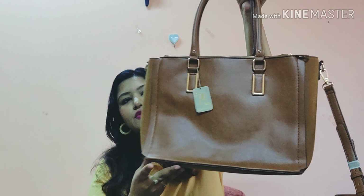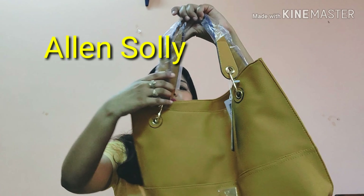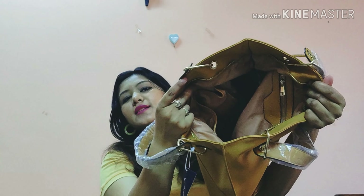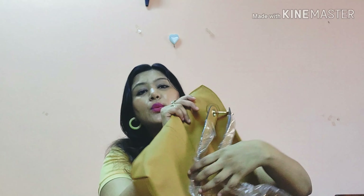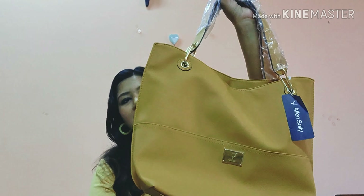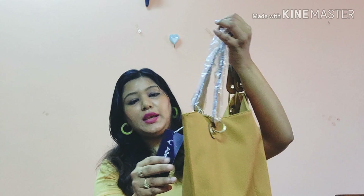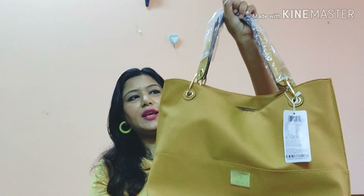Next is from Allen Solly in a mustard yellow color — a tote bag style with only one compartment. Really good for shopping outings, and it pairs well with kurtis and kurta dresses. It was priced at ₹2399 and I got it on a very good deal. It has one strap with no separate sling.